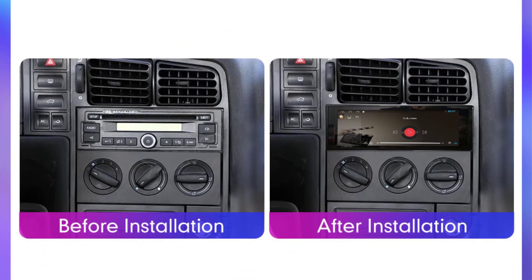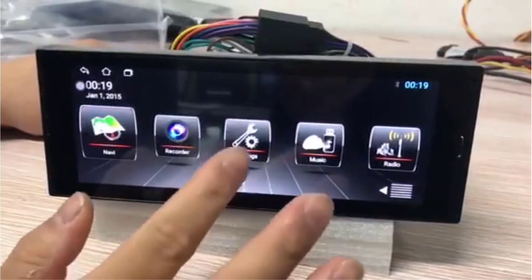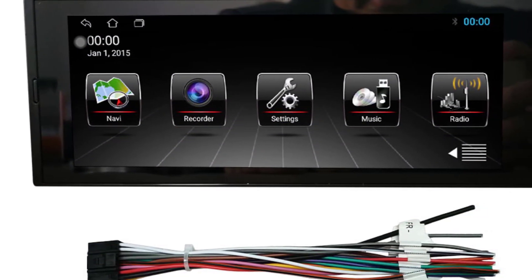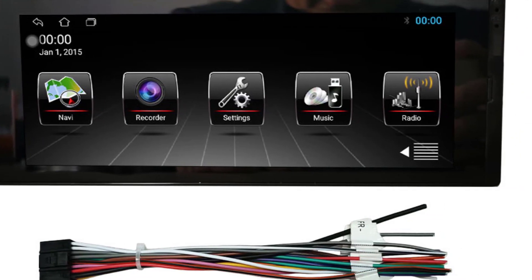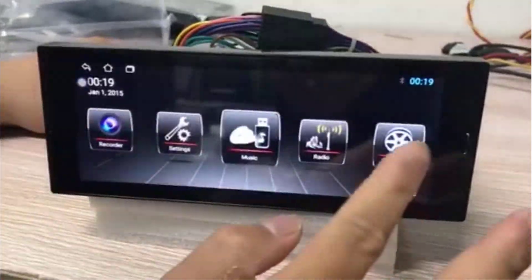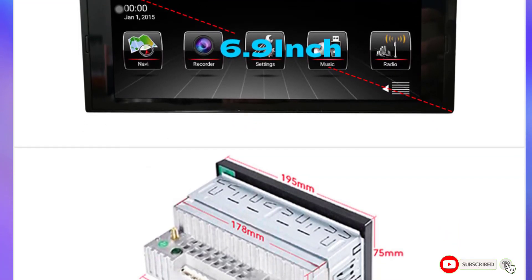Android 10.0 brings a plethora of smart features, transforming your car into a connected hub — from streaming your favorite music via Bluetooth to accessing a variety of apps through the Google Play Store. The deckless car stereo design adds a modern touch to your dashboard. The GPS navigation system is a standout feature, providing accurate and real-time directions to your destination, keeping you on the right path with ease. Installation is a breeze thanks to the universal 1 DIN design, ensuring compatibility with a wide range of vehicles. In conclusion, the 6.9-inch car radio sets a new standard for in-car entertainment and navigation.